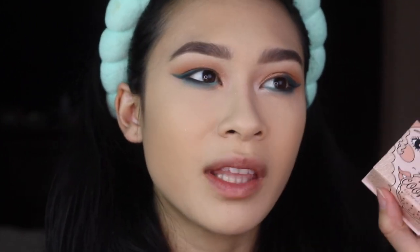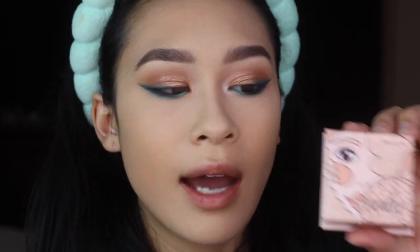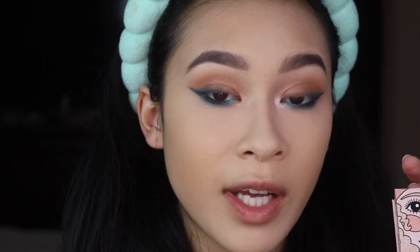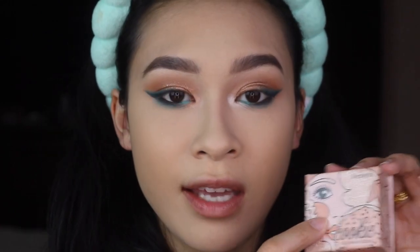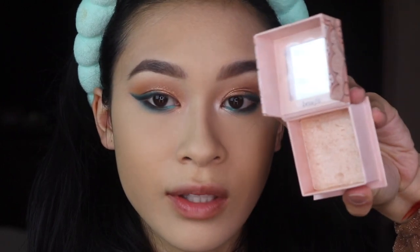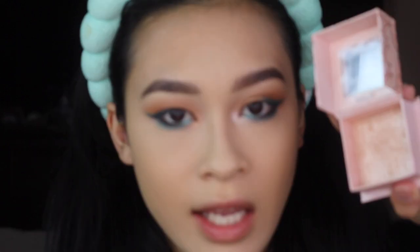One of my favorite highlighters from the past year - actually from like the past three years - is the Cookie Highlighter from Benefit. I really do like this still. It's really really blinding and amazing. I'm actually going to take this into the inner corner, but on the rest of the face I'm going to go in with a different highlighter. On the eyes it looks really really good - I just think it adds so much pop.